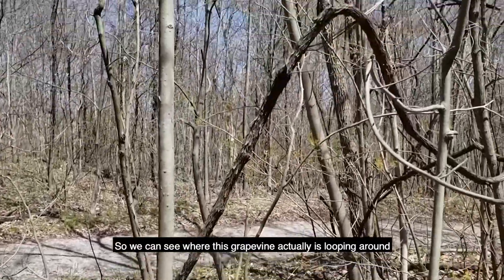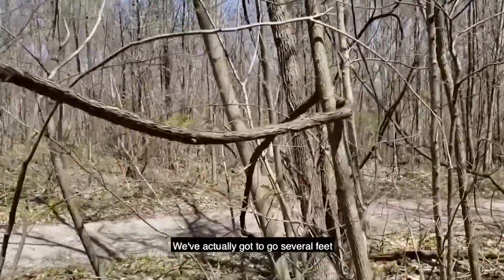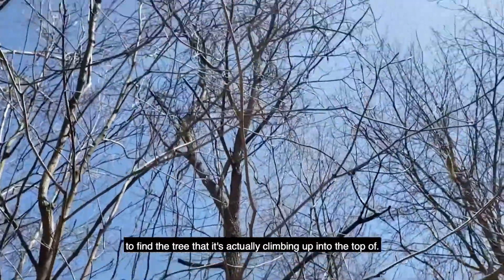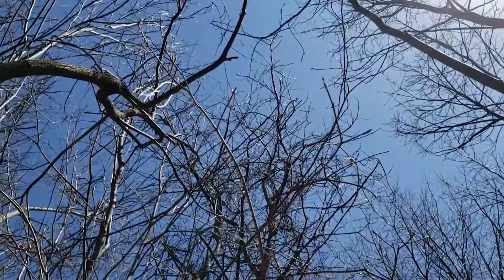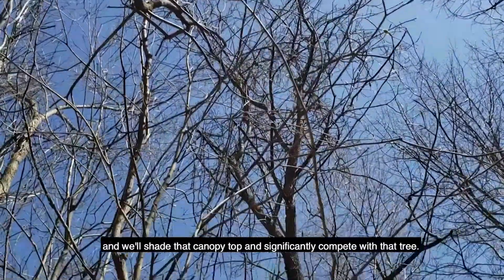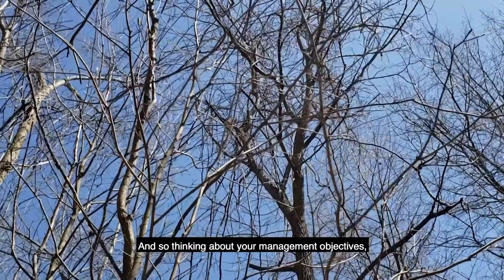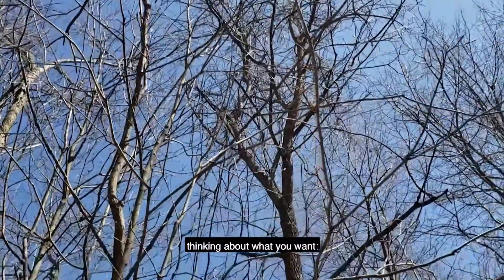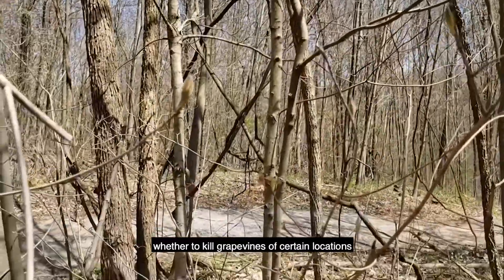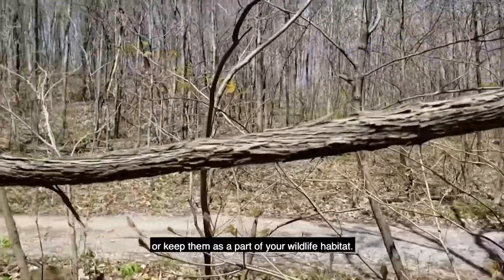So we can see where this grapevine actually is looping around, and I'm going to follow it around. We've actually got to go several feet to find the tree that it's actually climbing up into the top of. And we can see where that grapevine has climbed up in the top, spreading out in the canopy, and will shade that canopy top and significantly compete with that tree. Thinking about your management objectives and what you want to accomplish on different parts of your property will help you decide whether to kill grapevines at certain locations or keep them as a part of your wildlife habitat.